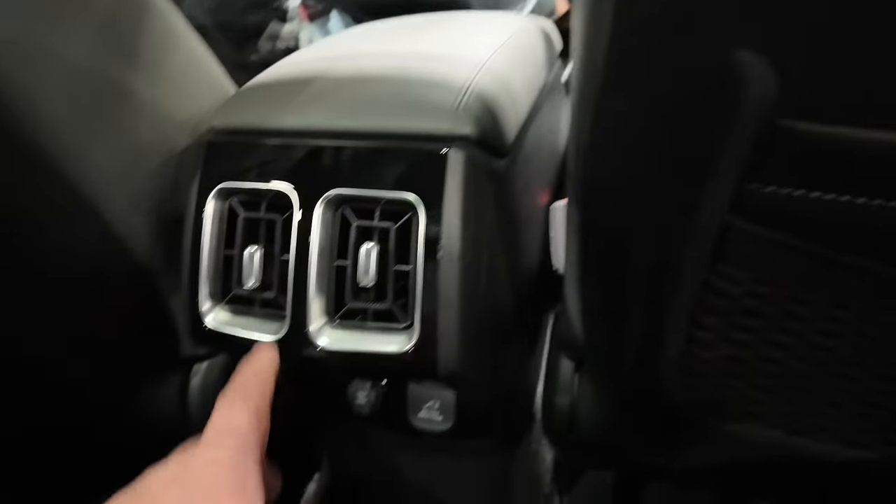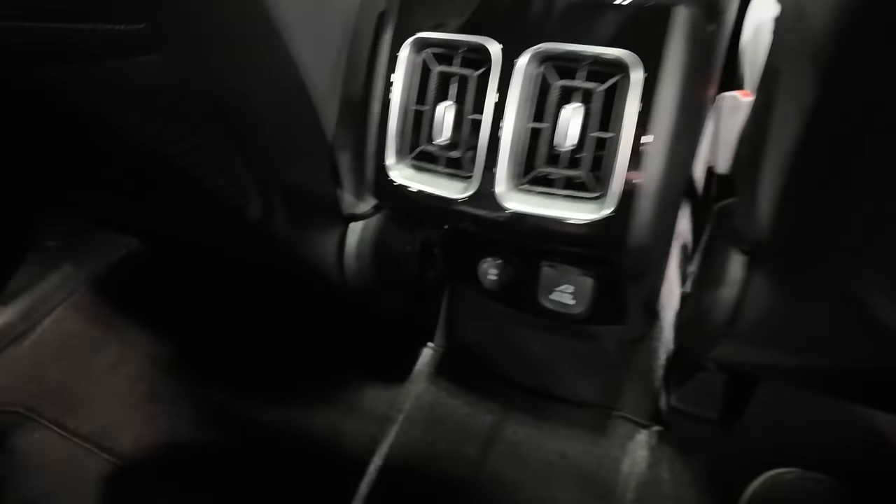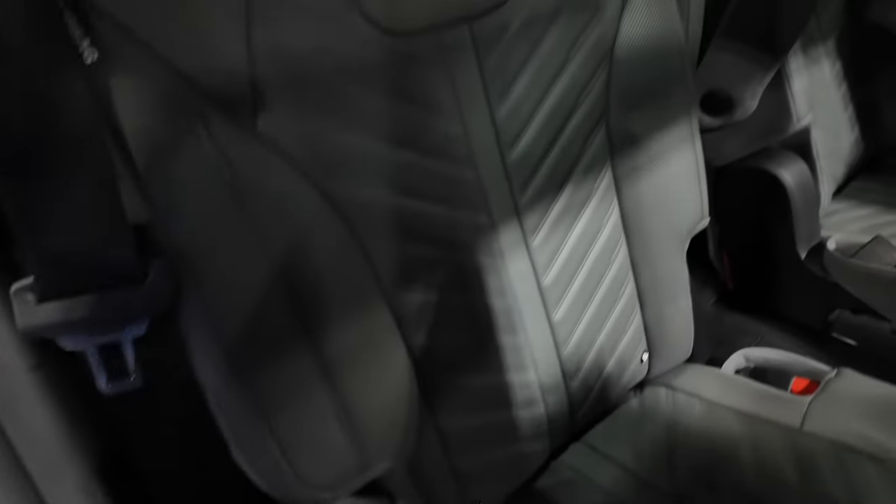Back seat passengers have a couple of vents and power cord pass-throughs. There are three rows, but the third row pretty much eats into your storage space.